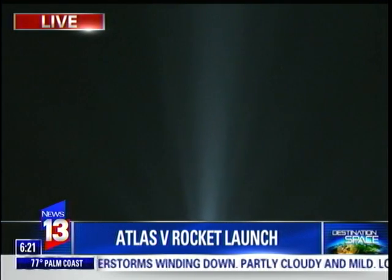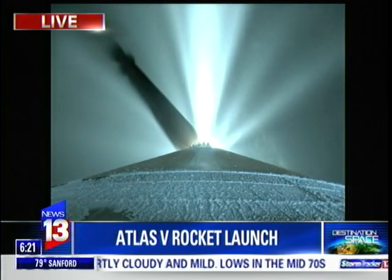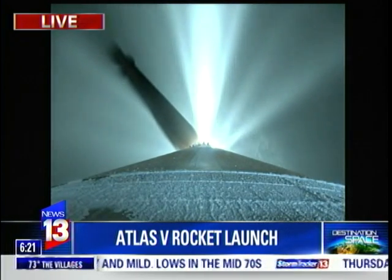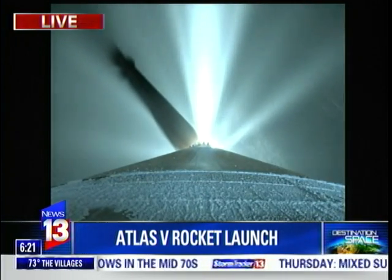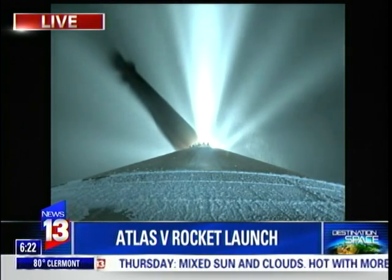So pretty amazing here in person. Hopefully it was pretty cool to see on TV as well — visually spectacular. News 13's Jerry Hume giving you live coverage of this launch. Let's pause now and give you a quick look at your weather on the 1s.